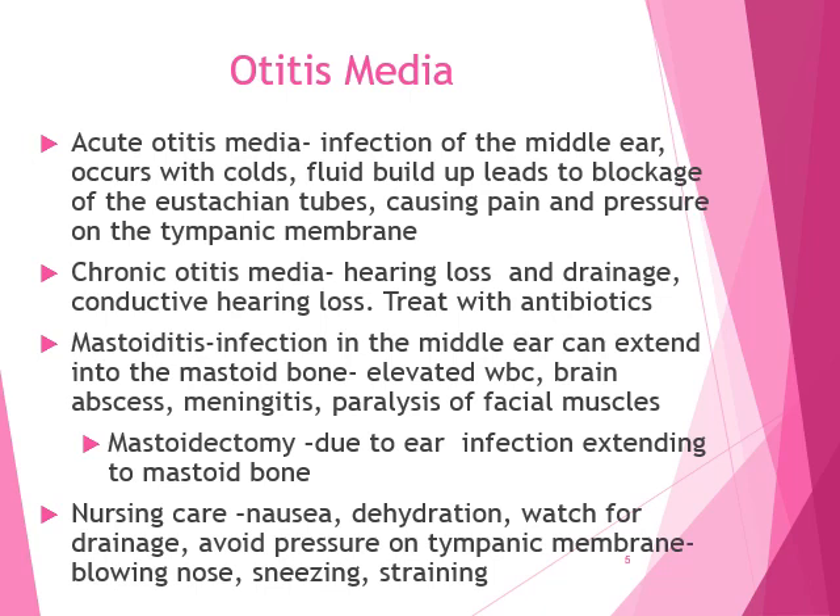This can lead to mastoiditis. The mastoid bone is right behind the ear. The infection can spread from the middle ear and extend to the mastoid bone. You'll get an elevated white blood count. You can get a brain abscess because the ears are so close to the brain that any inflammation or swelling can also affect the meninges — leading to meningitis or even paralysis of facial muscles. This could lead to a mastoidectomy due to the ear infection extending to the mastoid bone.